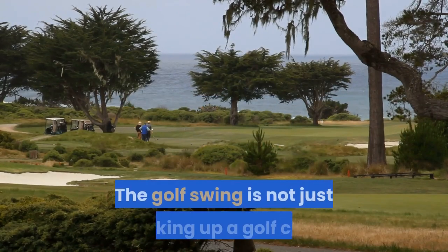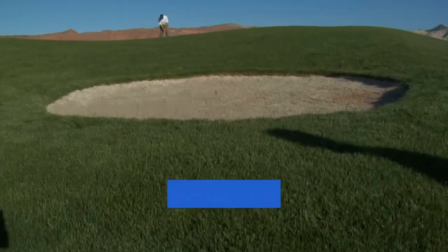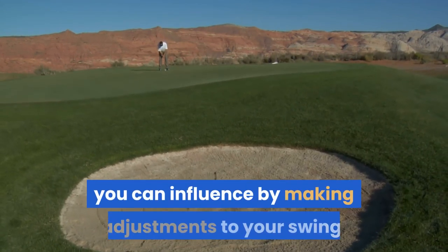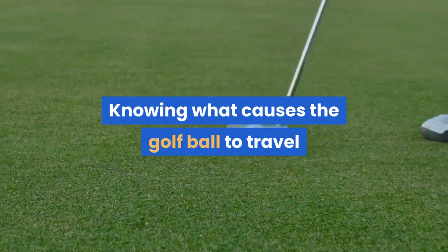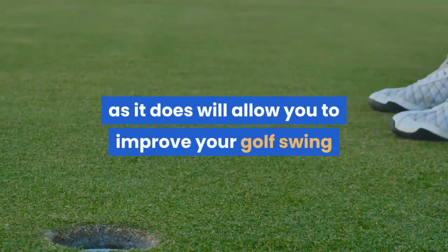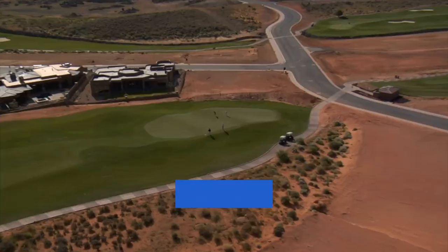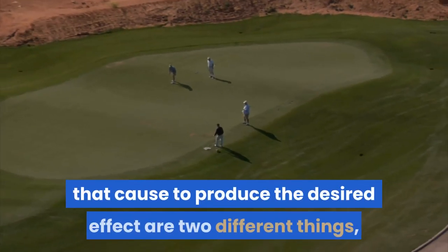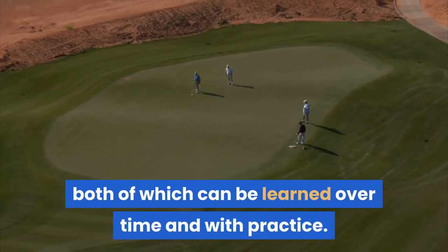The golf swing is not just picking up a golf club and trying to blast the ball down the course. It is a combination of many factors that, if you can interpret them, you can influence by making adjustments to your swing. Knowing what causes the golf ball to travel as it does will allow you to improve your golf swing and gain distance and accuracy on your shots. However, knowing the cause that produces an effect and affecting that cause to produce the desired effect are two different things, both of which can be learned over time and with practice.